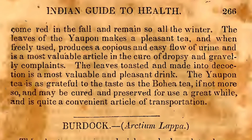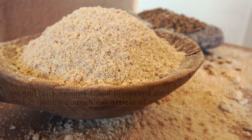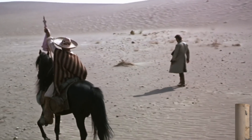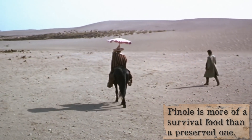Teas and herbal medications like yaupon, bohea, and mistletoe were dried and sealed in corked bottles for long travels. Pinol is a nutritious and filling drink mix made with toasted corn, flour, chocolate, and cinnamon. It was carried by Native Americans and Mexicans on horseback or on foot, and could be mixed with water, milk, or juice to sustain one in their travels. In fact, tribal messengers would take pinol on their journeys, and it would fuel them for dozens of miles on foot.